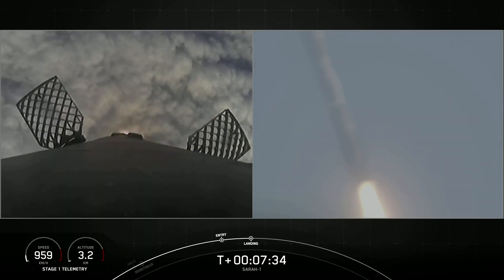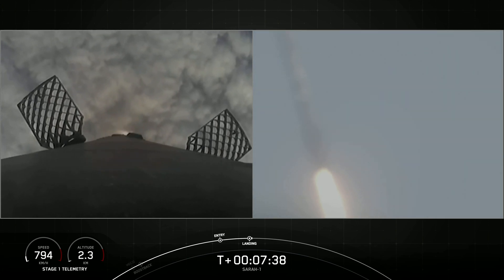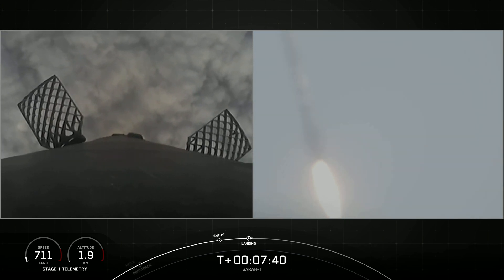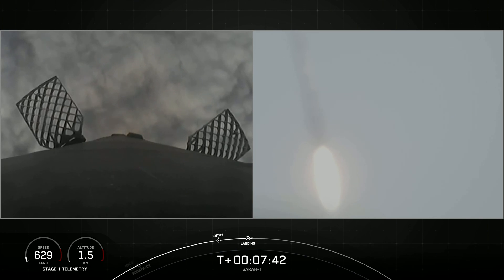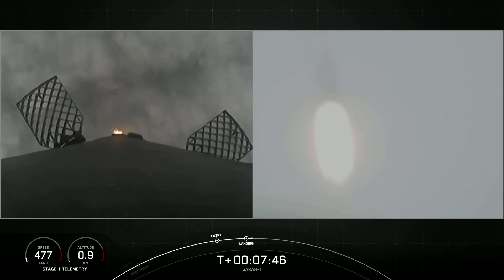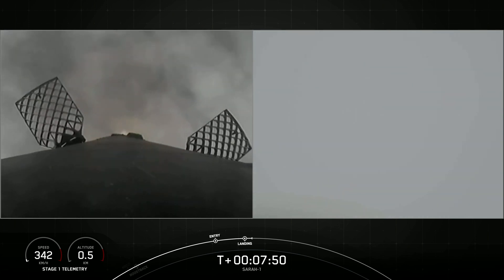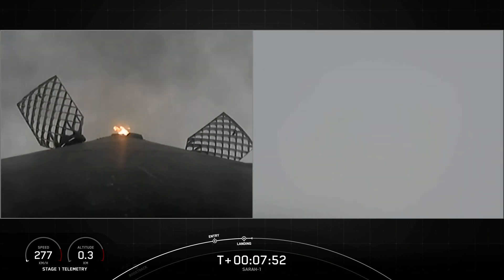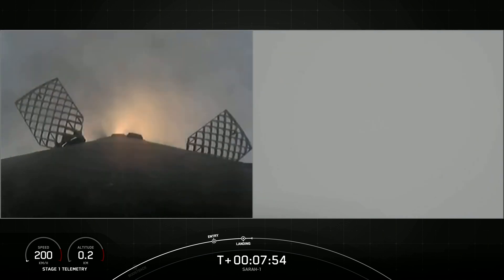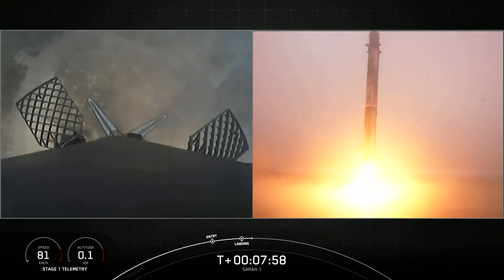Stage 1 landing burn is started. That's a great shot from the ground on the right hand side. Stage 2 FTS is saved. Terminal guidance. Landing legs are deployed.